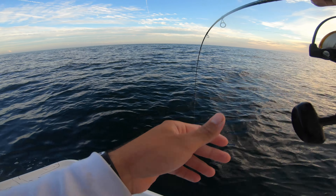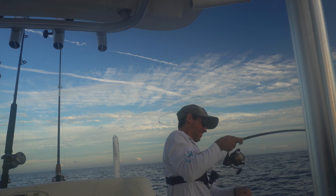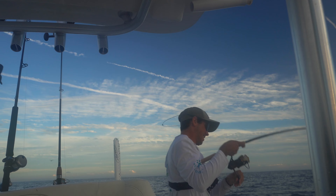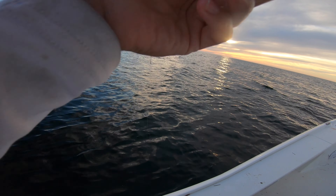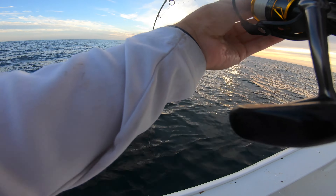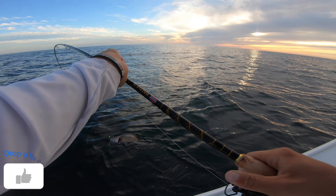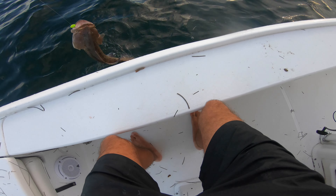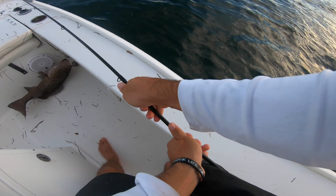Am I on bottom? No — that's a fish! That's a grouper, that's a good one! My drag is a little too loose for my liking but I think I got him. I don't know what I just hooked — please don't pull. Oh dude, I can't believe I landed that. It's a thick one. I can't believe I just landed that — I was like, I think I'm on bottom!